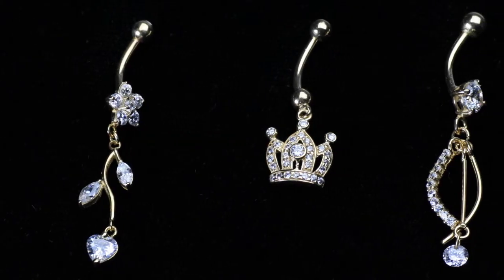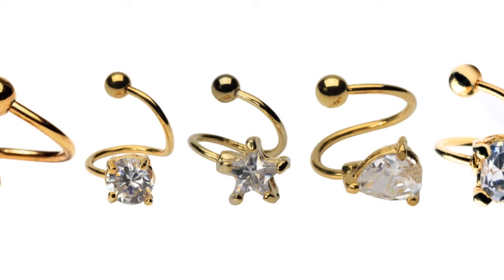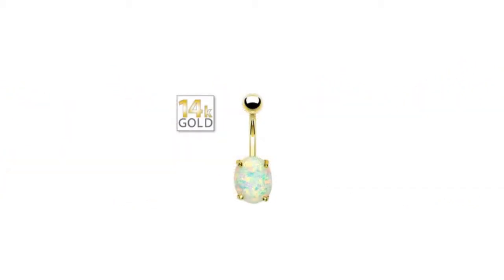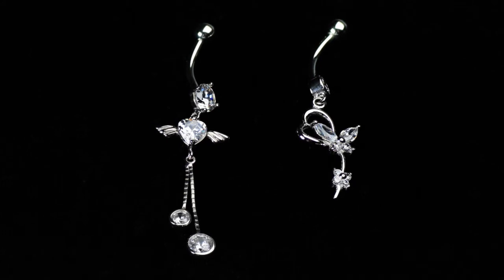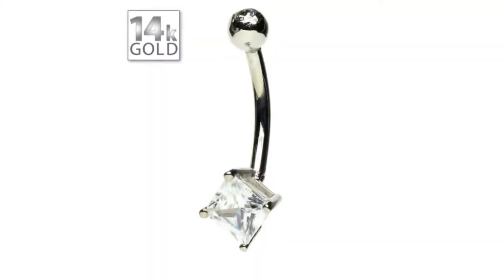Choose a decadent dangling 14-karat gold navel ring with stunning gems, a gold twist belly button ring, or a simple non-dangling belly ring like this opal belly button ring in pure 14-karat gold. For something unique and different, we also have 14-karat white gold navel rings, available in dangling and non-dangling styles.